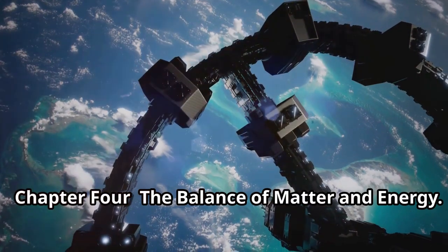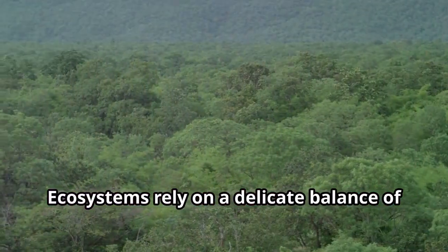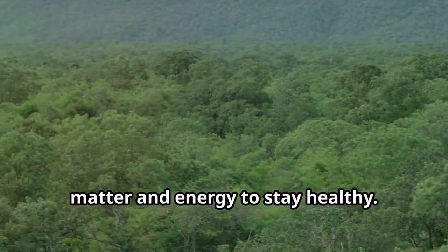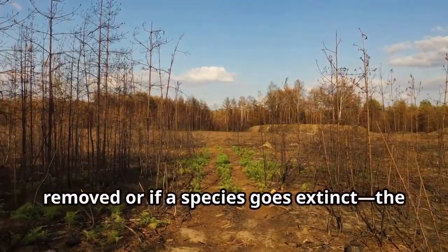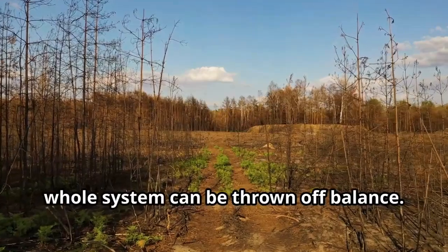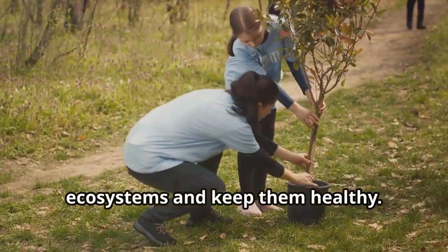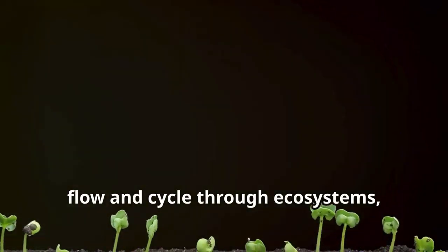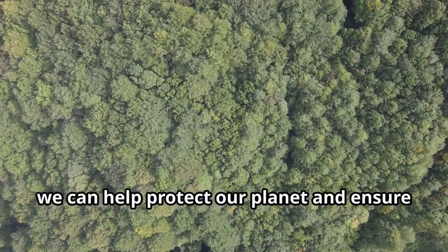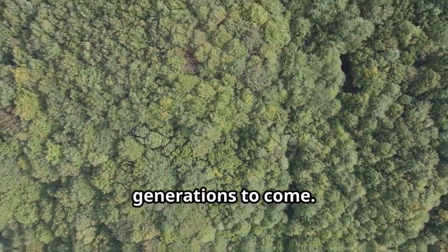Chapter 4: The Balance of Matter and Energy. Ecosystems rely on a delicate balance of matter and energy to stay healthy. If one part of the ecosystem is disrupted — like if too many plants are removed or if a species goes extinct — the whole system can be thrown off balance. That's why it's so important to protect ecosystems and keep them healthy. By understanding how matter and energy flow and cycle through ecosystems, we can help protect our planet and ensure that nature continues to thrive for generations to come.